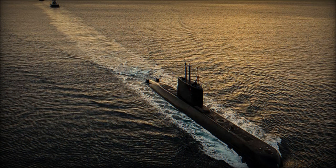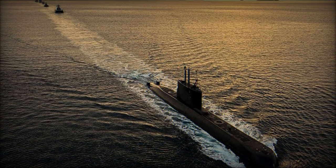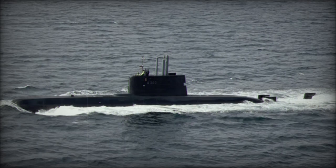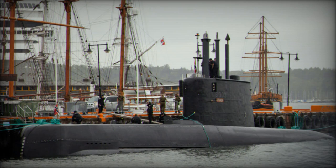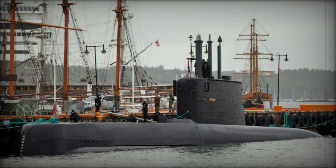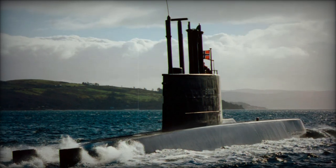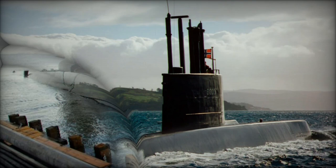On October 14, 2024, Hensolt, a leading provider of sensor solutions, announced the successful completion of the Critical Design Review for its modernization project of the Norwegian ULA-class submarines. This milestone, which took place in Bergen, marks a significant step in enhancing Norway's aging submarine fleet with advanced technological upgrades. The modernization, under a contract valued at approximately €40 million, was signed with the Norwegian Defense Material Agency, NDMA, in October of the previous year.